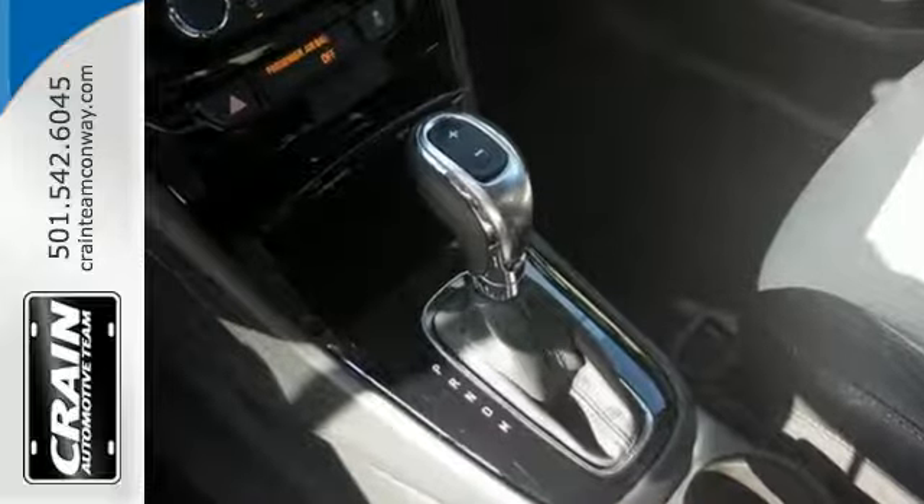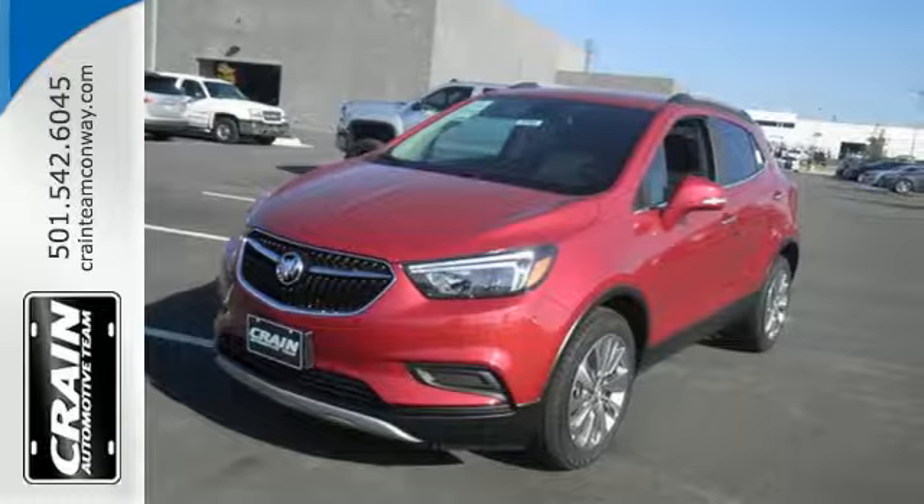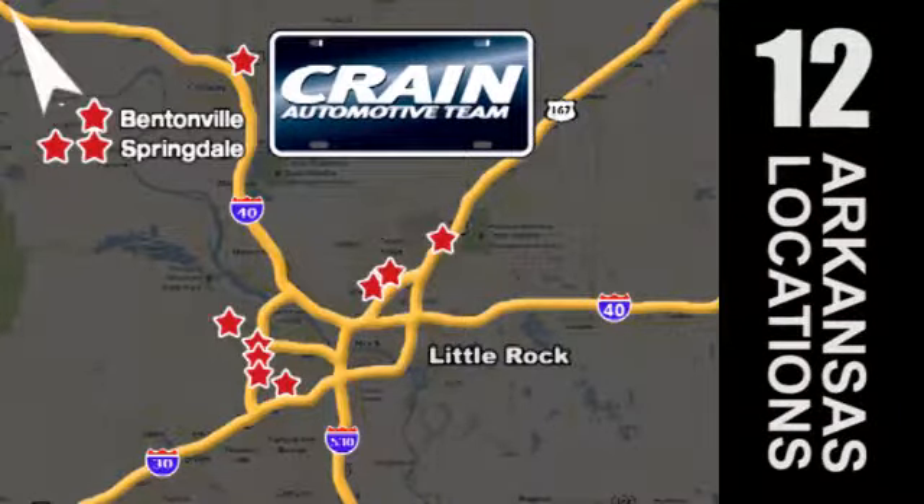An experience so good, they'll absolutely demand a repeat performance. Come test drive this Encore today. Visit us anytime at crane-team.com. Go, crane-team's got them, crane-team.com.